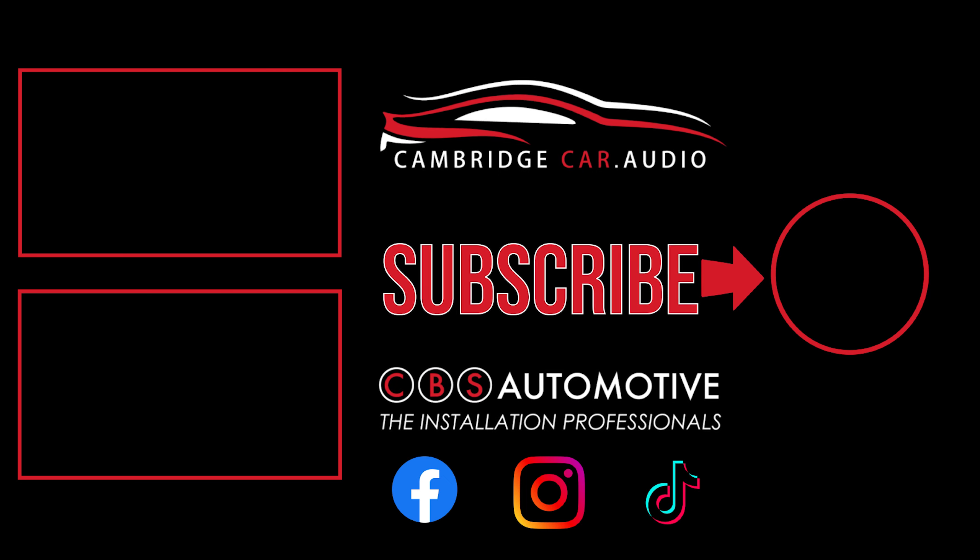Thanks so much for watching today's video. Hopefully you've enjoyed the sound off and seen what the Meridian system offers versus what we're putting in. Well worth subscribing because we have more content coming on the Jaguar F-Type — a full Behind the Sound series covering the whole install from the car arriving with the Meridian system, through ripping out the interior, replacing all components, and fabrication. Episode one is already live — hit the link in the description below. If you enjoyed today's video, please like, share with friends and family, and hit that subscribe button so you won't miss any future content.